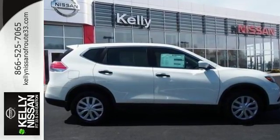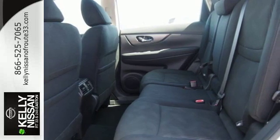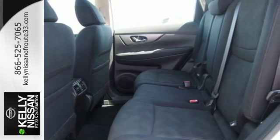Enjoy a confident ride with the X-Tronic Continuously Variable Transmission and improve your fuel economy with just the push of a button with Eco Mode.